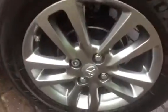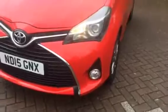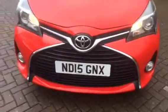Nice clean boot area with parcel shelf present. As you can see, all the alloys are spotless. We've got front fog lights and daytime running lights.